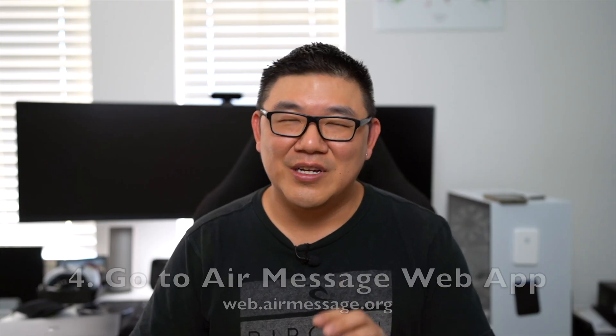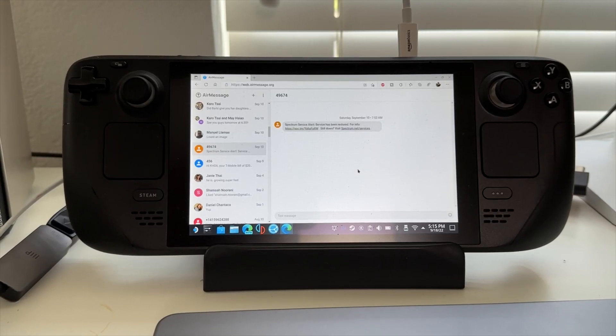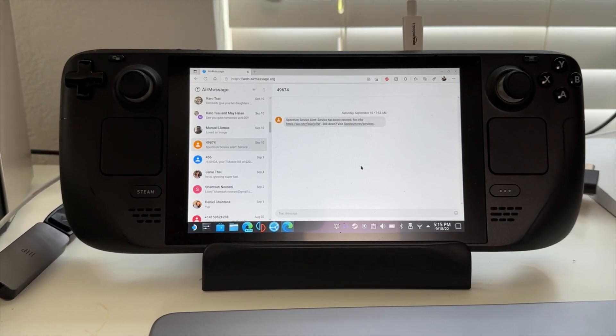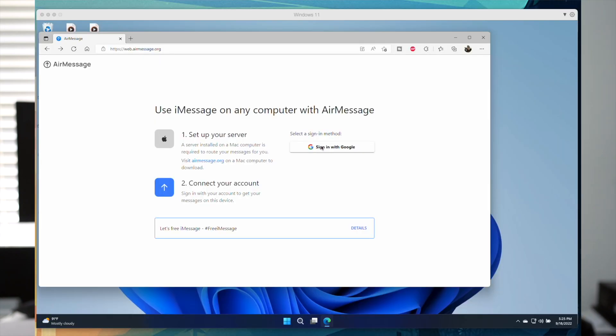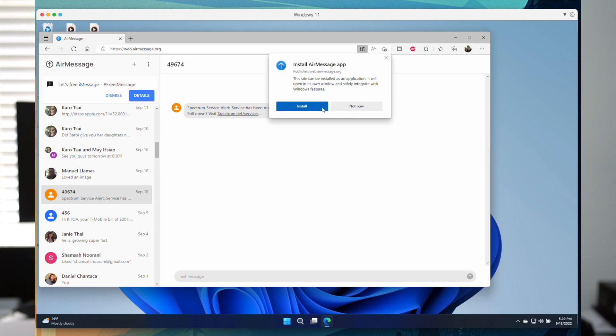Step 4: once AirMessage is running, go to your PC or any web browser — you could even use this on your Steam Deck if you want. It will once again ask you to log in using your Google credentials. Depending on your browser you can install this as an app. For example, on Microsoft Edge or Google Chrome, go to Apps and install as an app. Agree to receiving notifications if you want.